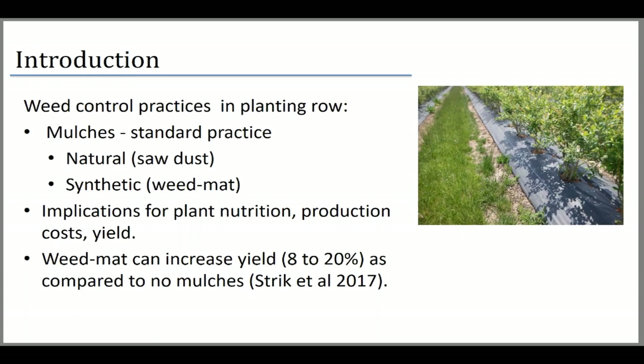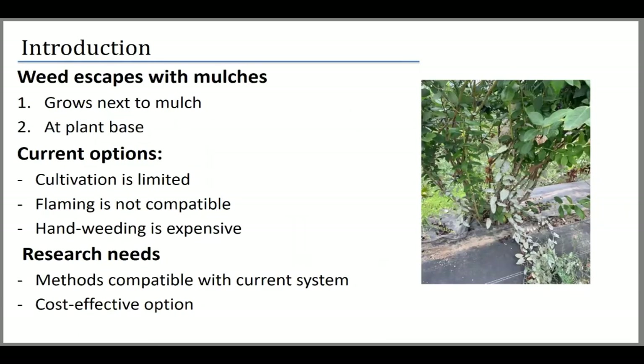Despite the extensive use of plastic mulch, we still have weed escapes — mostly perennial weeds, specifically field bindweed. The openings at planting or from the sides of the mulch allow bindweed to grow and climb into the plant. This impacts competition for sunlight and moisture, and also affects mechanical or even manual harvest. If you let it be, it just makes the crop much more difficult to manage.